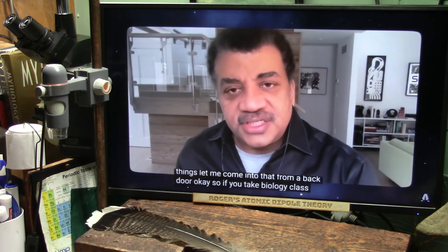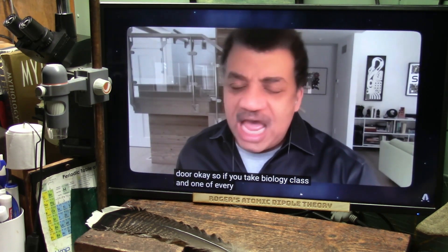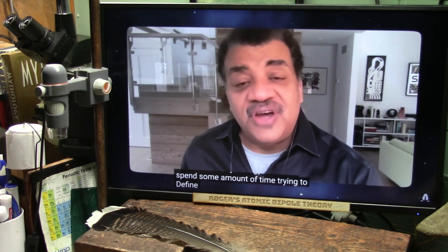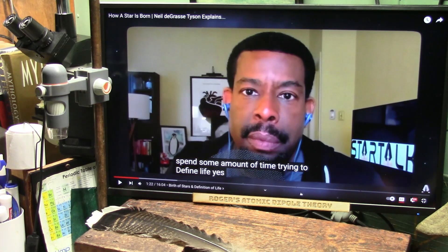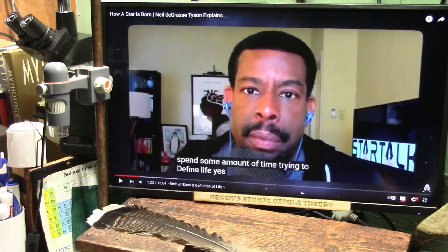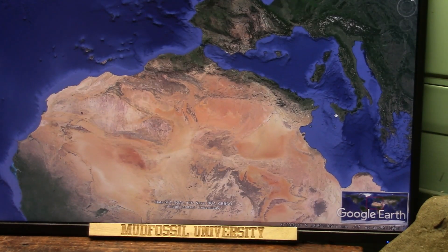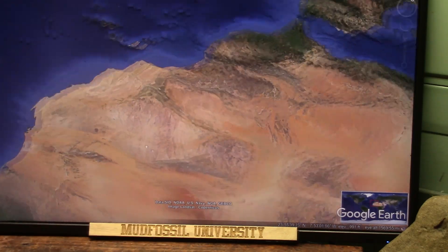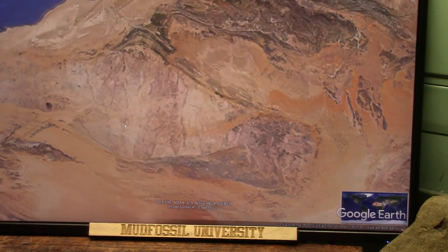If you take biology class, every biology class will spend some amount of time trying to define life. This is far enough that we have to go. What is the life that we expect to see here on Earth, and why have we missed so much? I'll show you what they have missed. Have we missed life? Absolutely, because this right here is a gigantic fish that is on Earth.